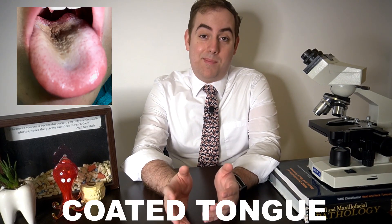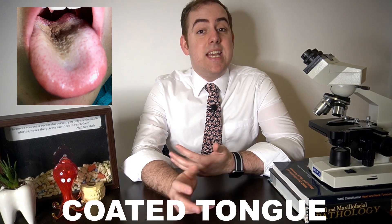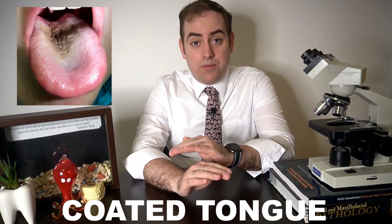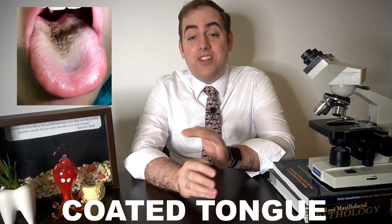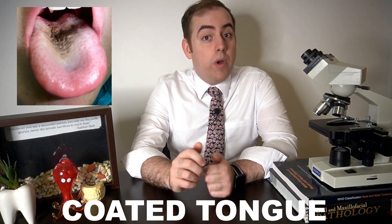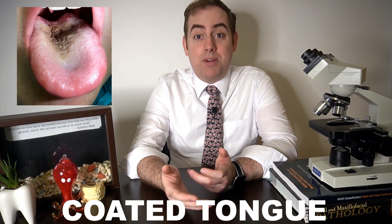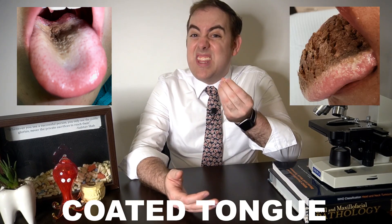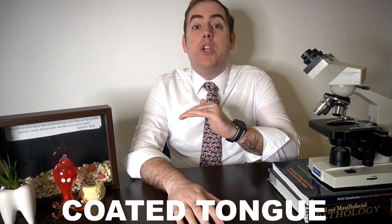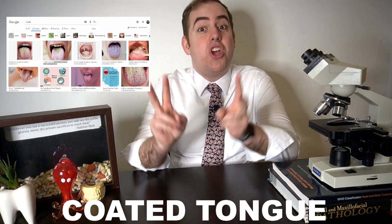Coated tongue is extremely common. The superficial coating can be derived from the combination of food debris, bacterial debris, and desquamated epithelial cells or dead cells from the lining of the mouth. This white coloration is not related to candidiasis and will not resolve with antifungal treatment. This coating can usually be removed with light brushing of the tongue when one brushes their teeth. However, vigorous scrubbing and scraping may result in further hyperkeratosis of the tongue, resulting in an even thicker white coating or even a hairy tongue.